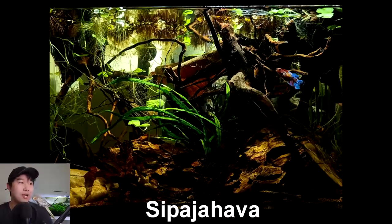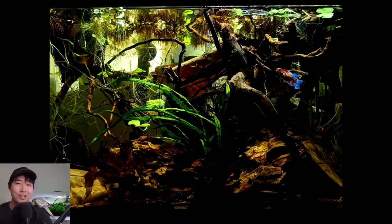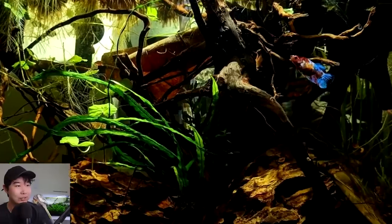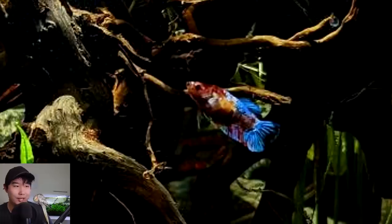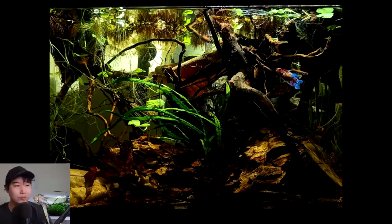This tank was sent in by Sipa Jahava — sounds like an exotic drink. I could use an exotic drink right now. I think it's a solo betta fish tank. The lighting is so moody that I can't make out what is just shadow, what is leaf litter, and what is oktostone. The lighting definitely takes it to a whole other level. It highlights the narrow-leaf Java fern. Beautiful colors on that short-fin betta. Love the composition — it's artistic. It's an unofficial 4.5 out of 5, because I don't see the edges of the tank.